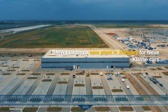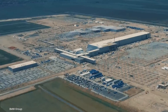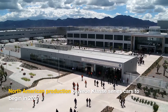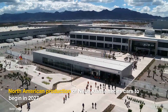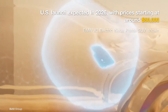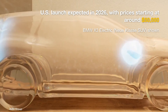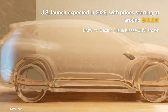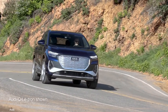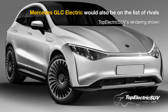Production of the new X3 electric will commence at the BMW Group plant in Debrecen, Hungary in 2025. The company has also confirmed that it will manufacture new class electric cars at its facility in Mexico from 2027. In the US, the new BMW iX3 is expected at dealers by early 2026, priced from close to $60,000. It will take on the likes of the Tesla Model Y, Audi Q4 e-tron, the Genesis GV60, and the next-gen Mercedes GLC electric.